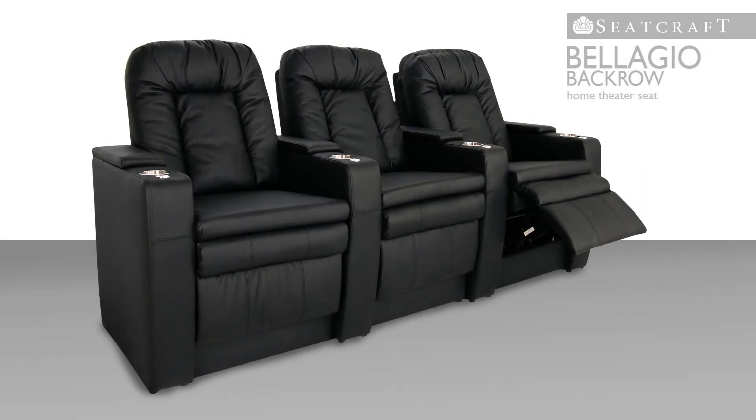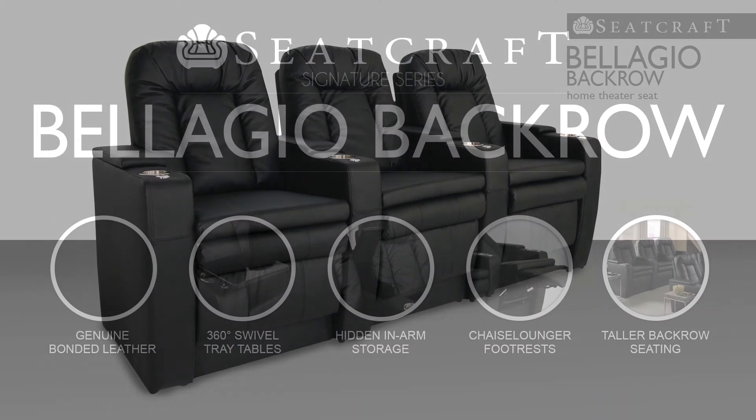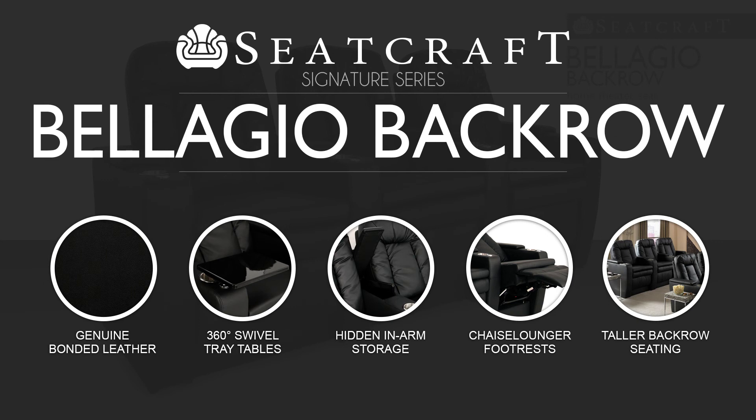With this kind of smart yet stylish construction, the Bellagio is a sure fit for every back row need.